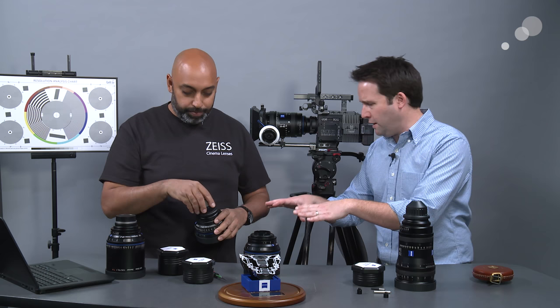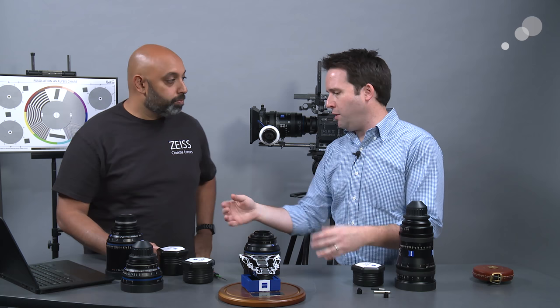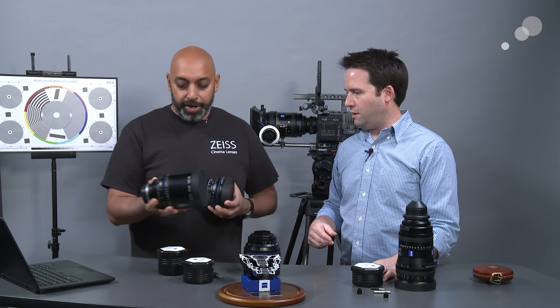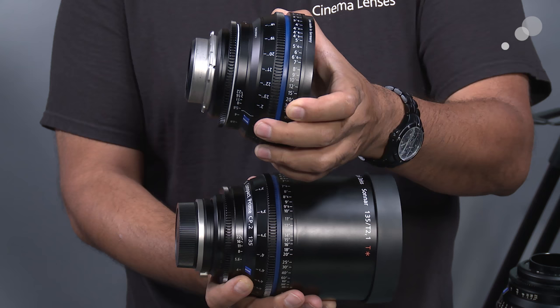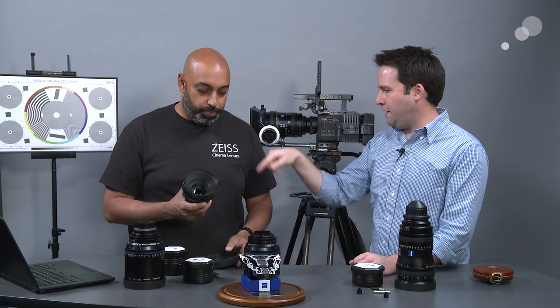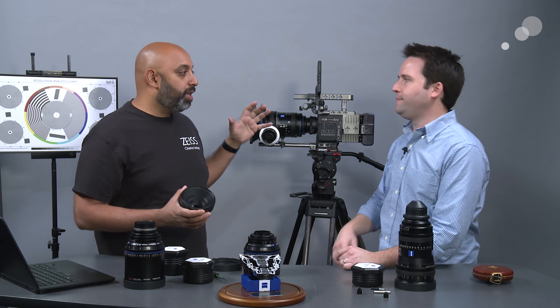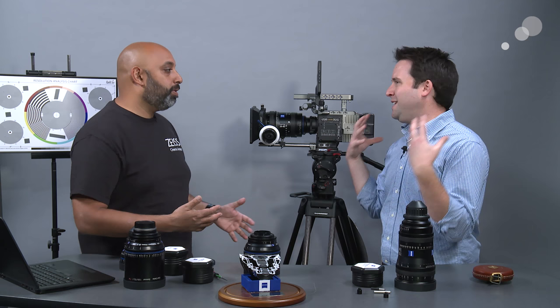Mechanically, cinema lenses are more precise — like clockwork. They have gearing, consistency, and long throws. Looking at the two lenses here — a 135 and a 50 — you can notice that the focus gear and iris gear are in the same position on both. They line up. All CP2 lenses are the same front diameter: 114mm. So you can use the same matte boxes across the entire set of lenses. Consistency is very important on set because you want to move quickly — take the matte box off, change the lens, and put the matte box right back on.